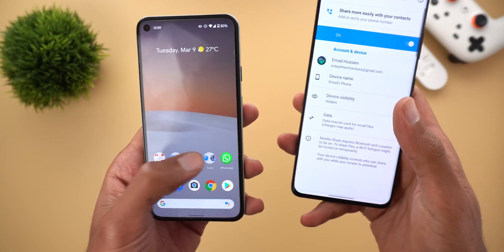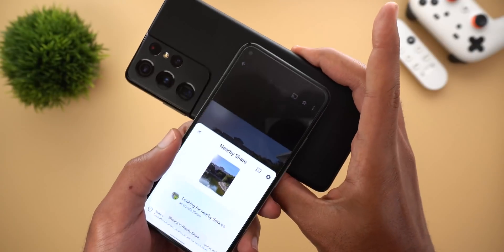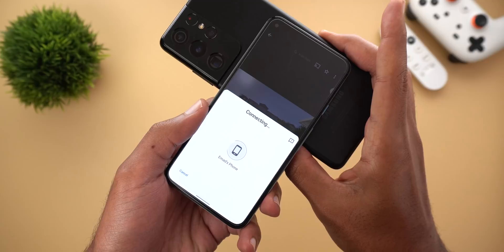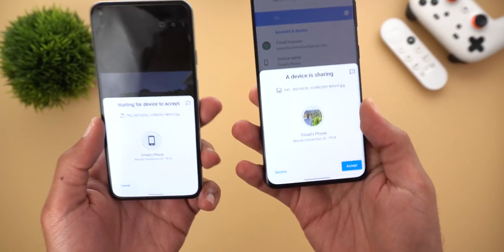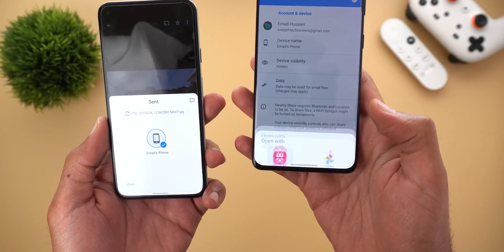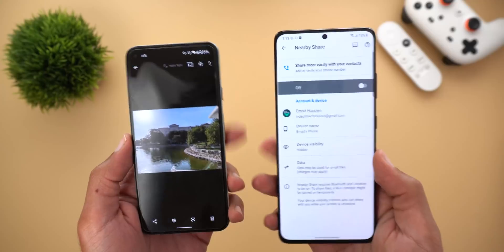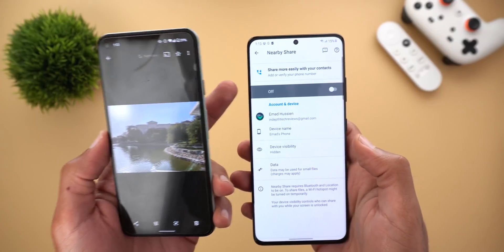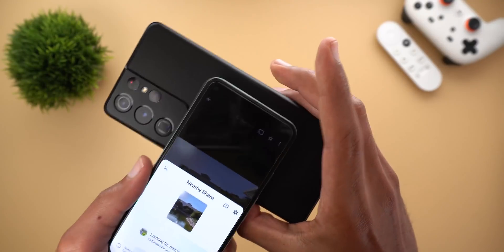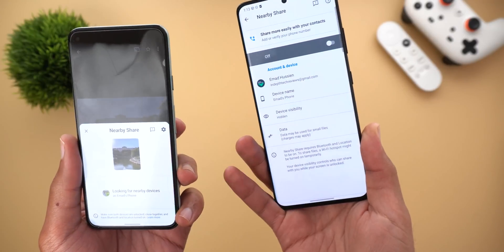Now I'm going to try to send a photo from my Pixel 5 to the S21 Ultra. As you see here, it's connecting on the Pixel 5 and on my S21 Ultra I'm ready to accept the file — and it's done. But keep in mind the tap-to-send feature won't work if you have your Nearby Share turned off. Here's the same example and when I tap my Pixel 5 nothing happens on any of the phones.